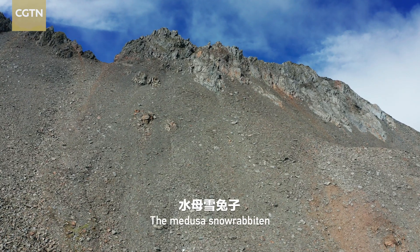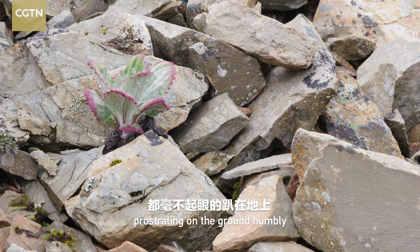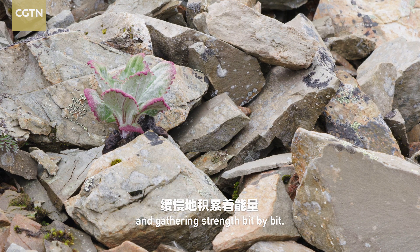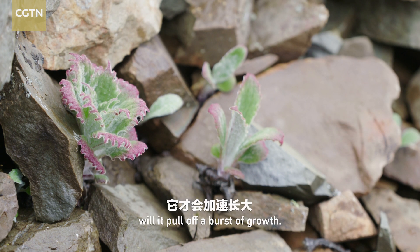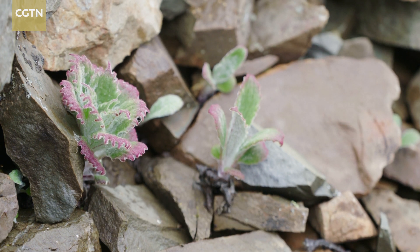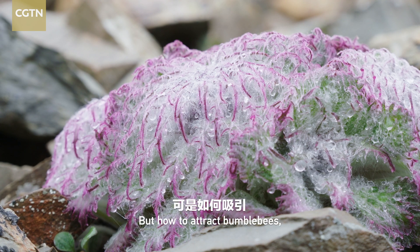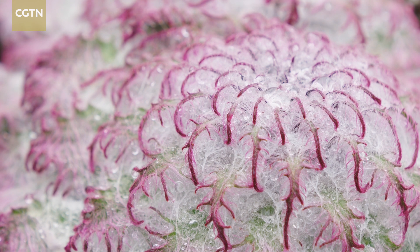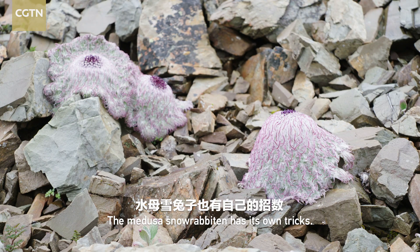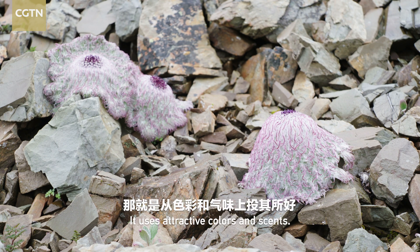The Medusa snow rabbiton spends most of its life prostrating on the ground humbly and gathering strength bit by bit. Only when it comes to the flowering and fruiting time will it pull off a burst of growth. In the flowering and fruiting period, to enlist the help of insects for pollination is the top priority. But how to attract bumblebees, denizens of the highland? The Medusa snow rabbiton has its own tricks — it uses attractive colors and scents.